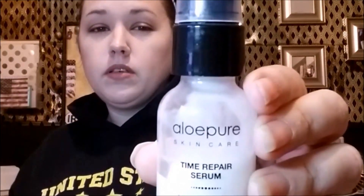Then if we jump over to BoxyCharm, I got by Alouette this Aloe Pure Skincare Time Repair Serum. I've had it since August, but I also have a lot of different serums and I only use this one at night. Then I also got, in that same BoxyCharm, this Beauty For Real Shadow Sticks in the color All Day Latte. I have used this one, but I tend to forget about these shadow sticks when I've got palettes to play with.